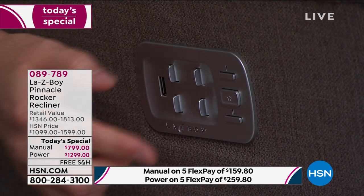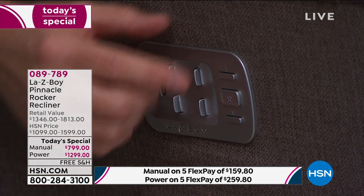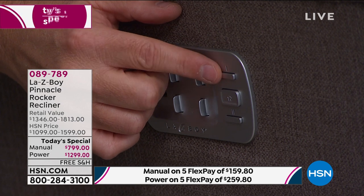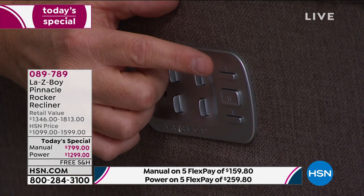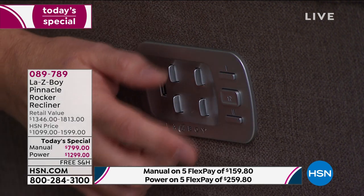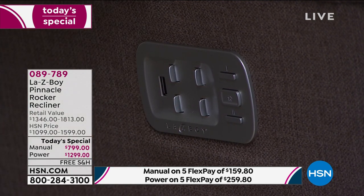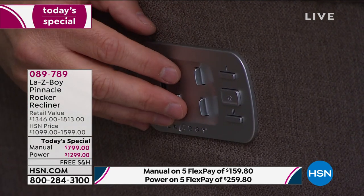There's also a USB port to charge your phone or tablet. Over here is a home button — press it and the chair resets. And you see this: Memory 1 and Memory 2. When you sit in it the way you like it, press one. Your wife sits in it, she can press number two and she has it the way she likes it, so you never have to keep adjusting.